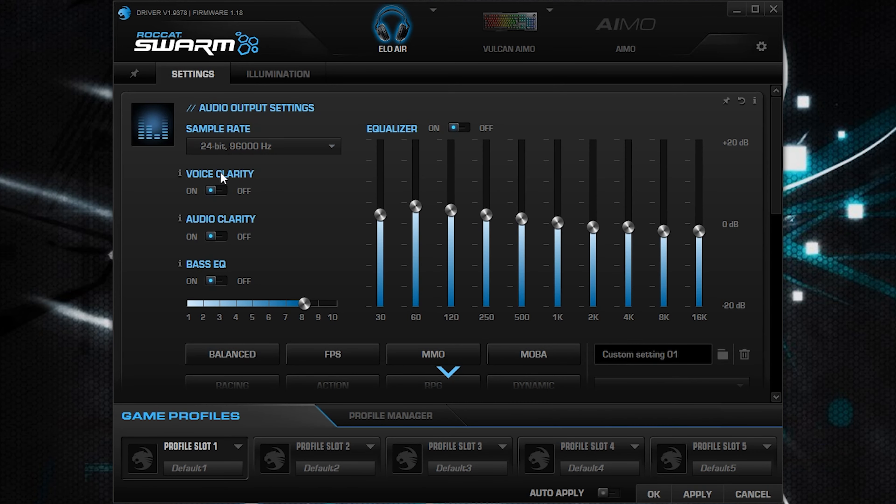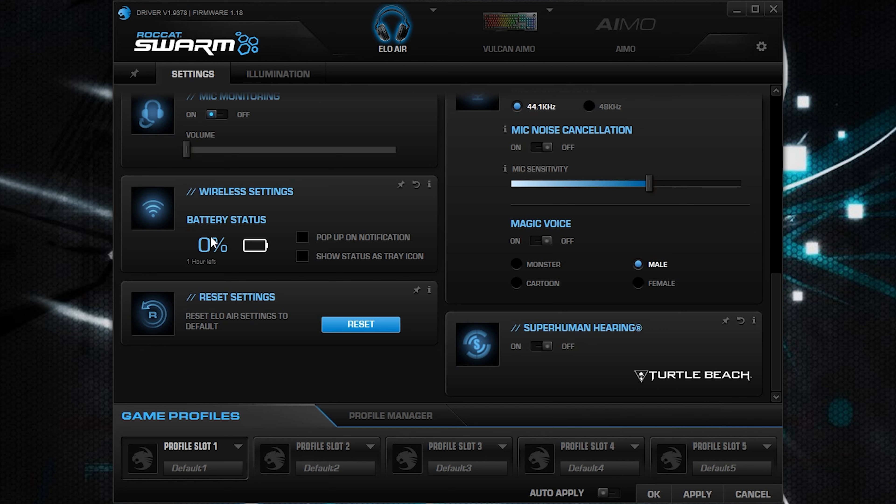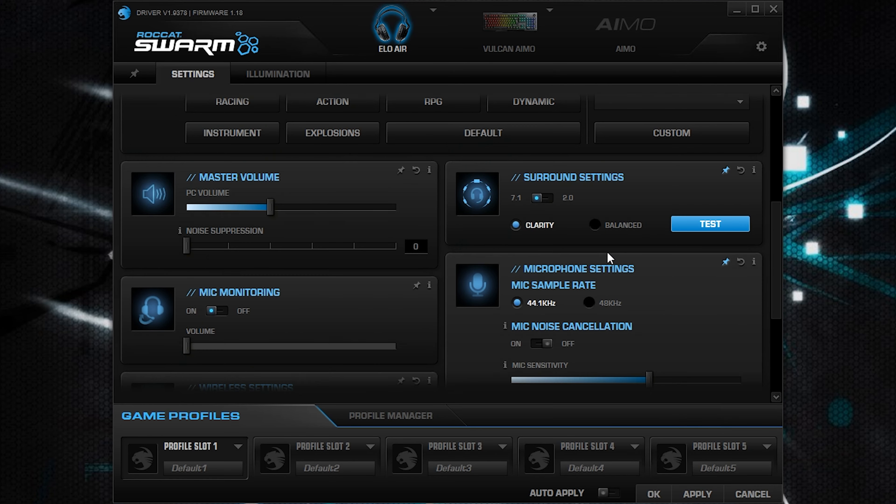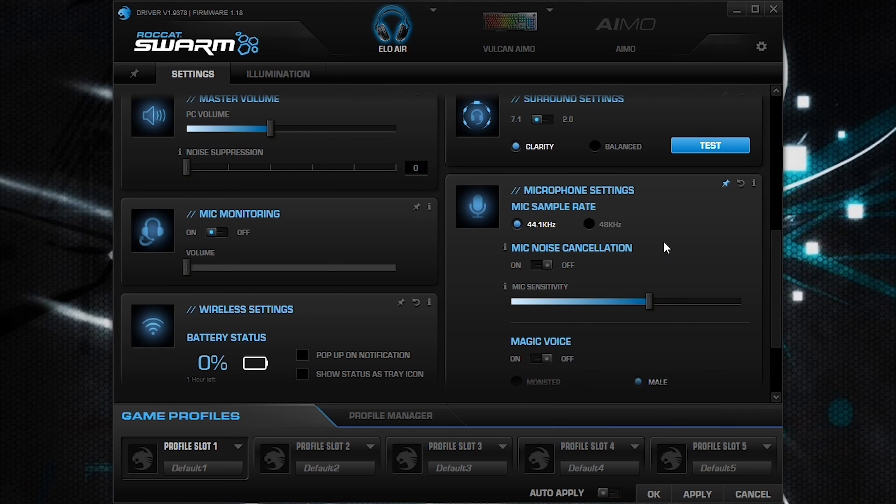They advertise that it is a 7.1 headset and it emulates just that. There are different settings you can tweak within the software. By default they're set to stereo, so make sure you download the Roccat Swarm software so you can turn on that 7.1 effect as well as tap into other cool features. Another cool feature is superhuman hearing, which paired with 7.1 adds a next level of detail in sound quality, getting you hearing things you probably haven't heard on another pair of headphones.